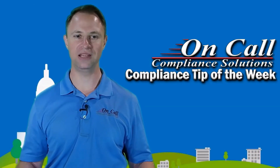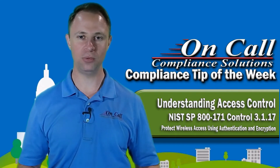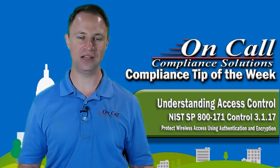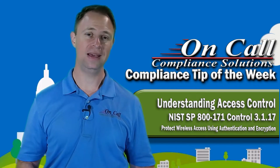Hey everybody, it's Mike Frieder here with On-Call Compliance Solutions and I'm back with another Compliance Tip of the Week. Today we're talking about NIST SP 800-171 Control 3.1.17, protect wireless access using authentication and encryption. Now on the surface this may seem really obvious to you, but believe me, it's not.